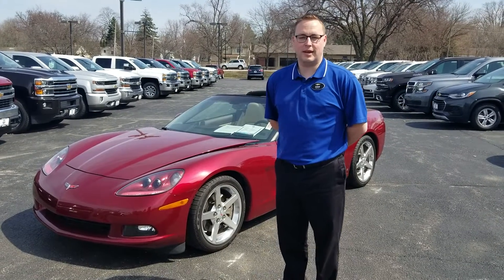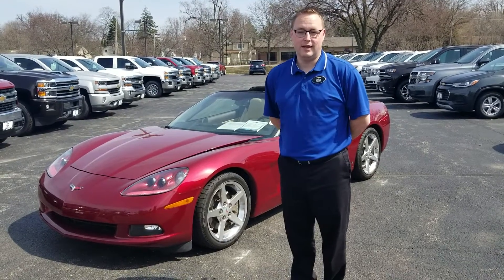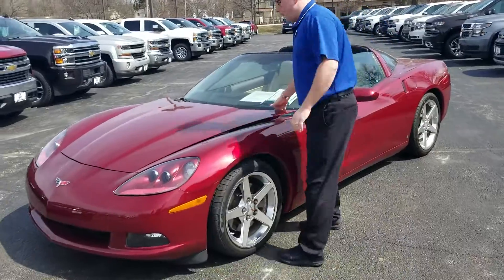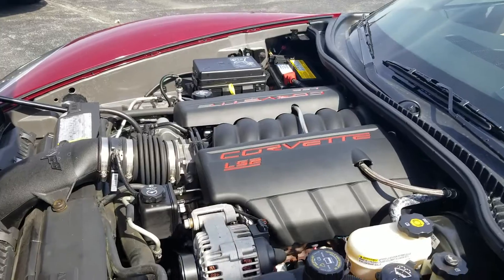Good afternoon, my name is Steven Dobbs and I'm here at Babgev Chevrolet where today we have our spring special — a 2006 Chevrolet Corvette. This vehicle has only just over 10,000 miles, very low miles.